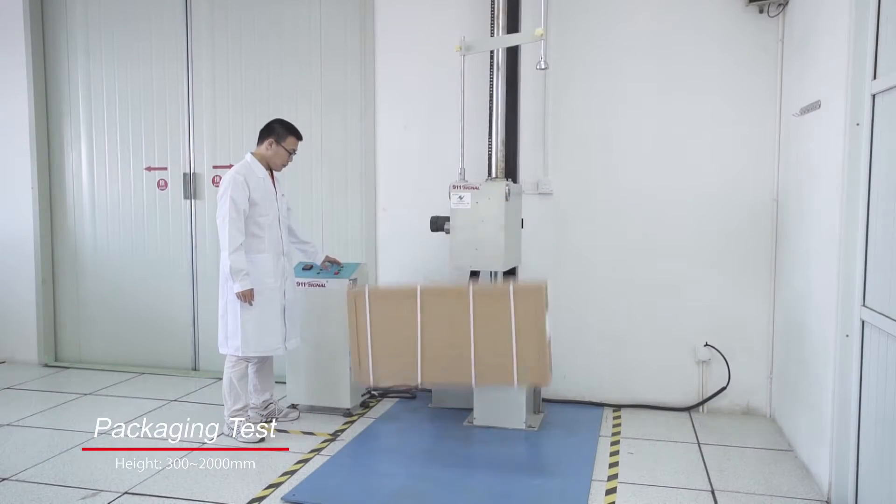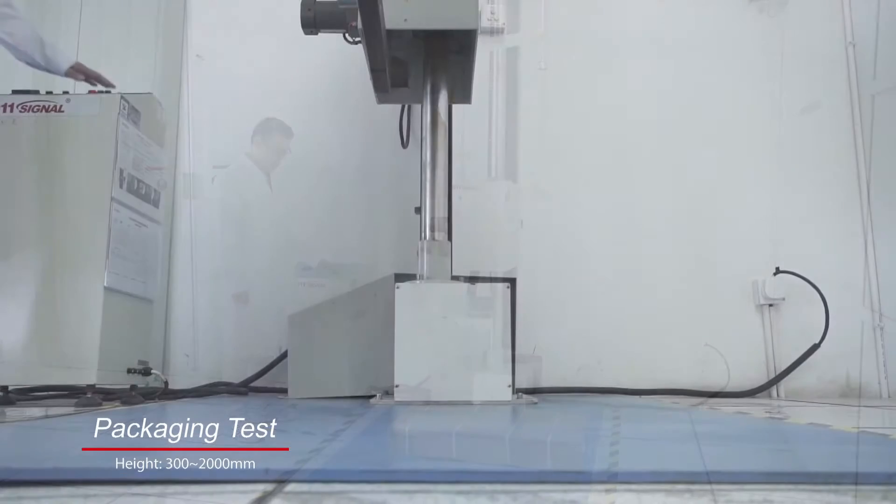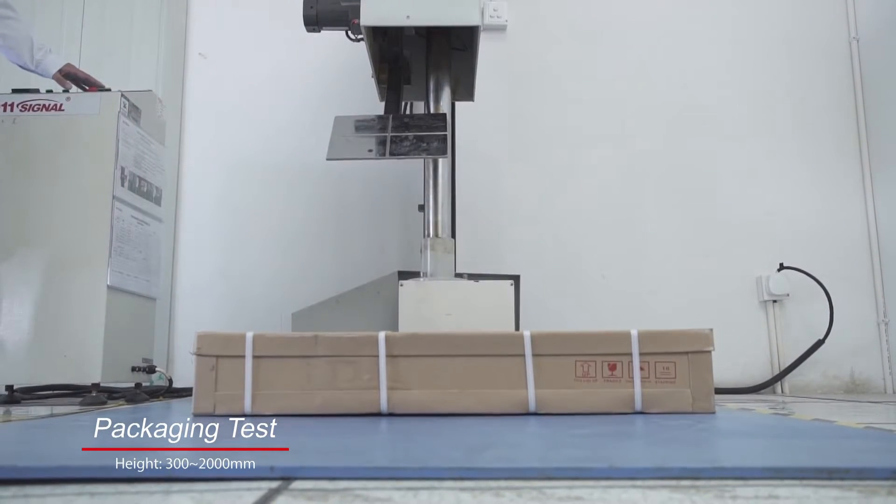Package integrity and effectiveness are examined by measuring the resistance of packages and products to control laboratory shock and impact.